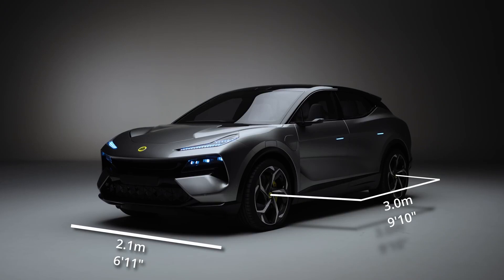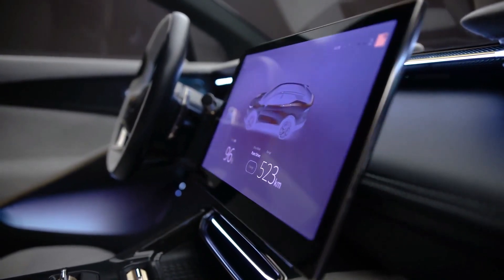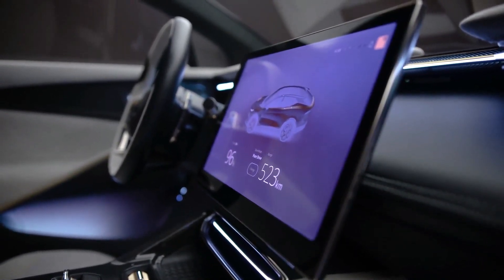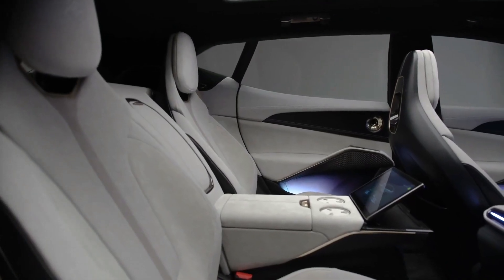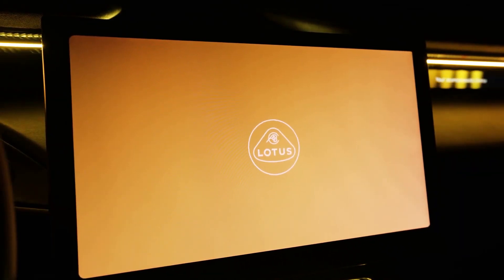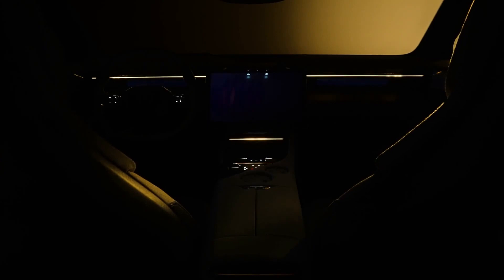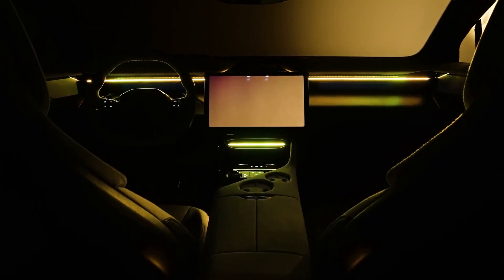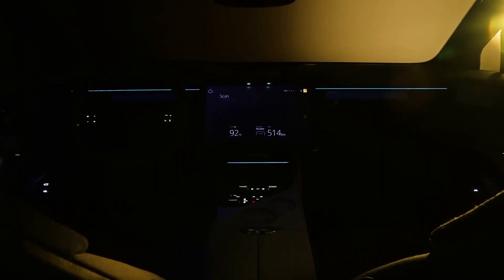The high-tech interior of the vehicle opens us to extravagance. The elevated center console features a horizontal 15.1-inch touchscreen interface coupled with two additional screens for the driver and occupant. The electric vehicle can be adjusted to any of four driving modes — range, tour, sport, and off-road — which adjust the motor settings while the steering adjusts the height of the standard air suspension to make driving a thrilling experience.